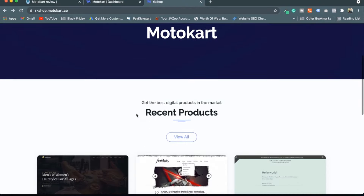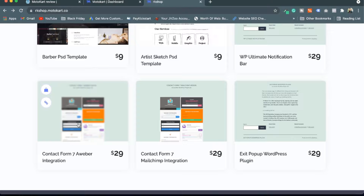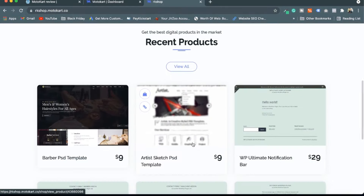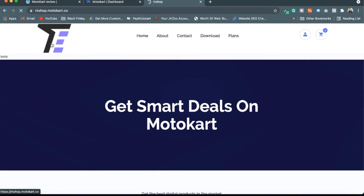I have created a store with the help of Motocart. You can see I have imported different kinds of plugins and all the stuff here. I can go to plans and all the stuff is available. If I click on any product — I've just imported the products — I can customize this store further.